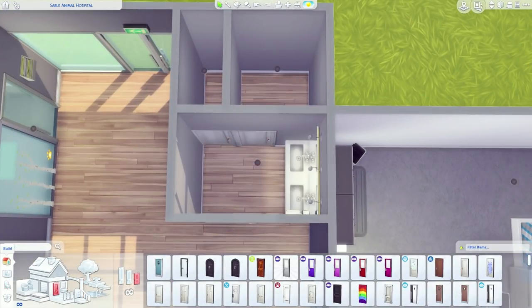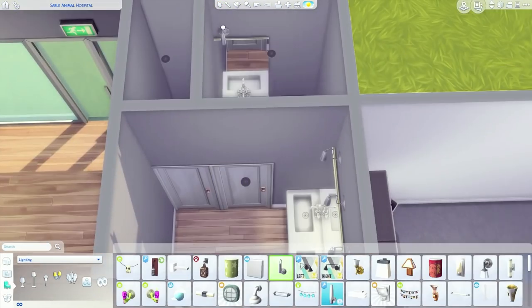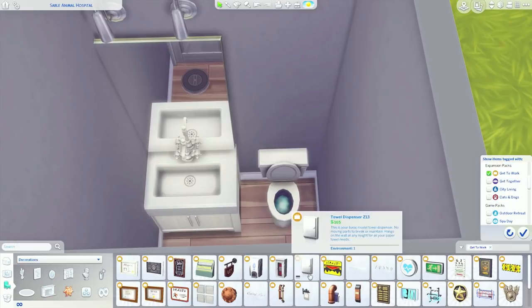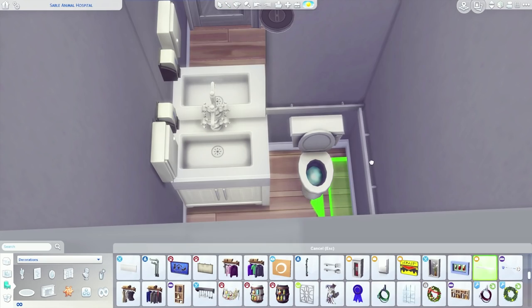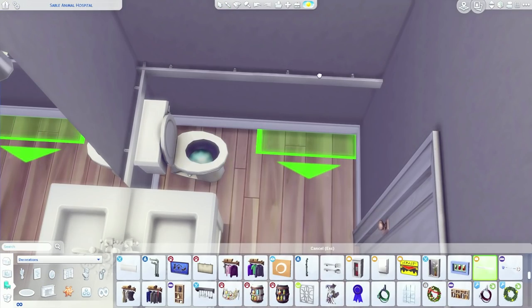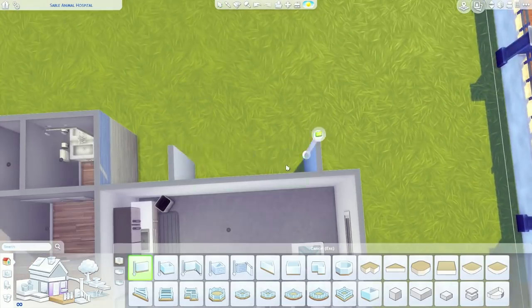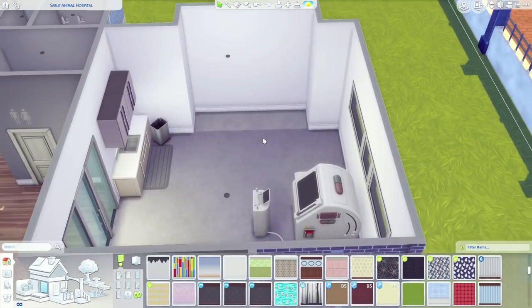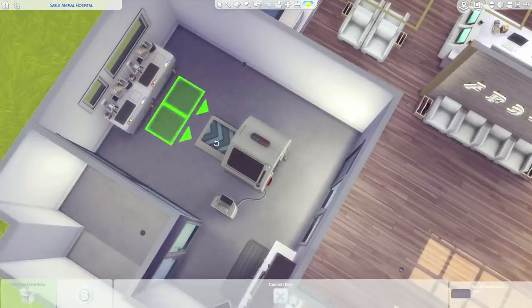This is the restroom, which I almost forgot to include. For public and community lots I like to add a handicap-accessible restroom, so I added a larger stall with grab bars on the side for accessibility.